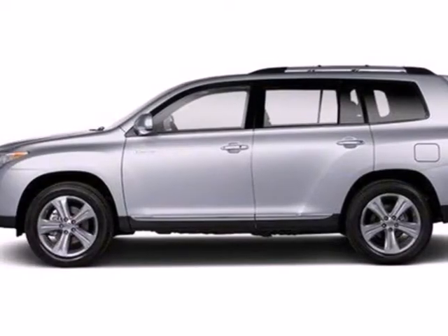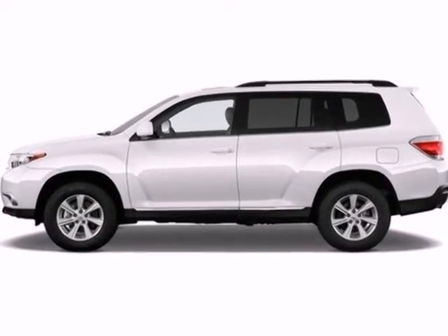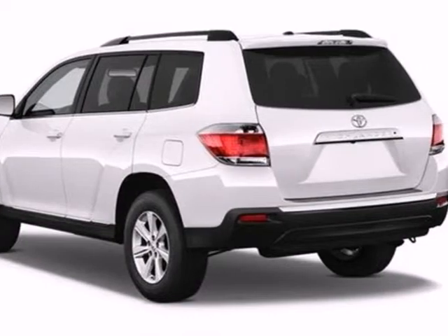It's a 2012 Toyota Highlander. This great looking SUV comes with a CD player with MP3 decoder, cruise control, dual zone air conditioning, and variable intermittent wipers.